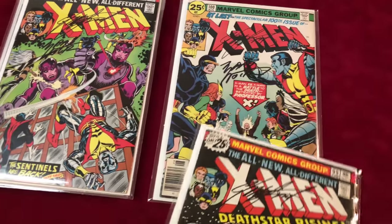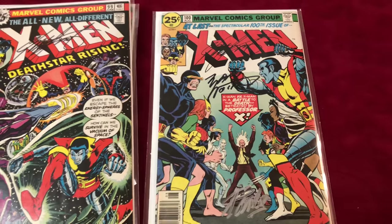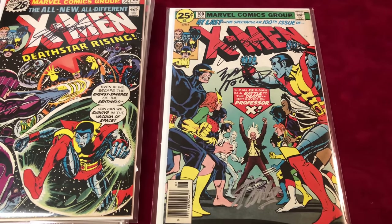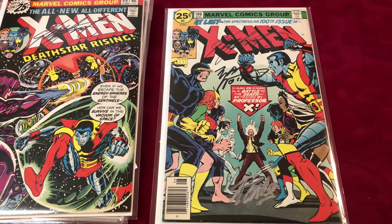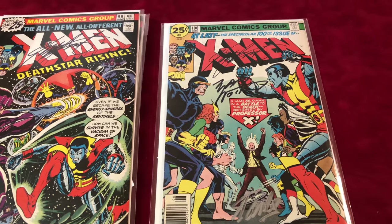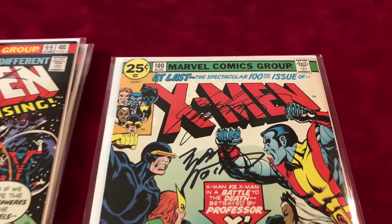To top it off, we have X-Men number 100, where the old and new X-Men battle. It's the first time Colossus throws Wolverine at an enemy. It's signed by Chris Claremont, Marv Wolfman, and Stan Lee, and it's in VF plus condition.